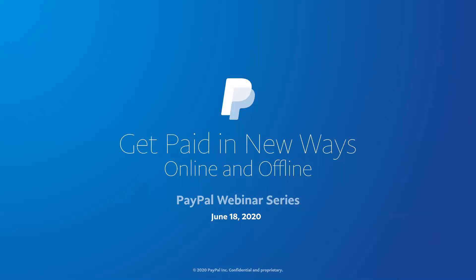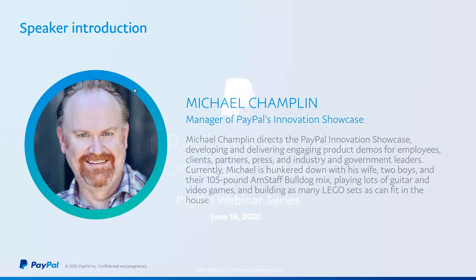I am your host, Michael Champlin. To give a quick little intro into who I am: I've been with PayPal for about nine years now. I manage our Innovation Showcase program. Basically, what I've been doing for the past nine years with PayPal is learning, understanding all of our products, capabilities, and solutions, and providing in-depth briefings and demos of those products and solutions, which is precisely why I'm hosting this series.